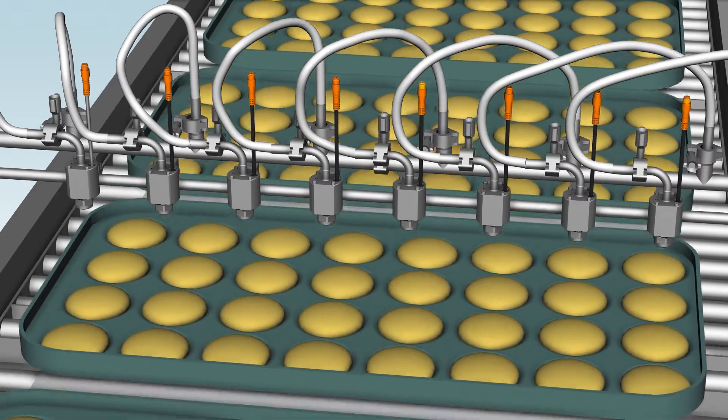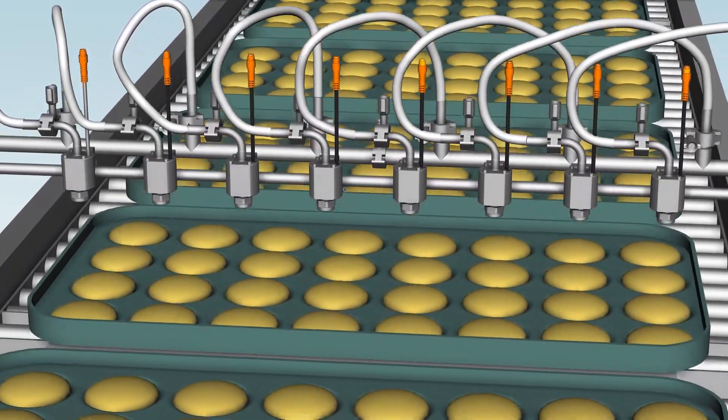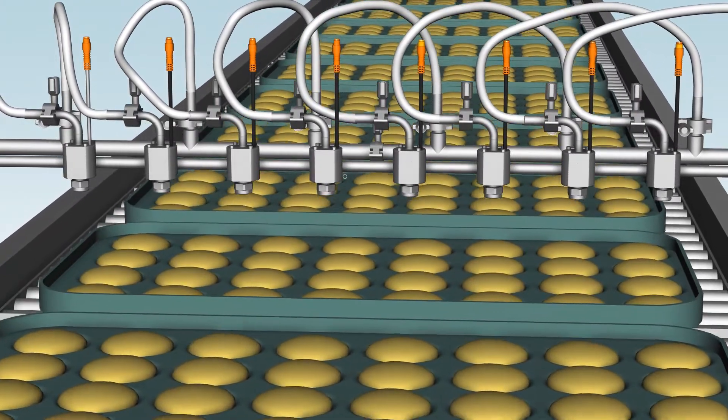Hydraulic Pulsajet nozzles produce very low flow rates without compressed air and eliminate the misting, maintenance and worker safety issues common in egg wash application.